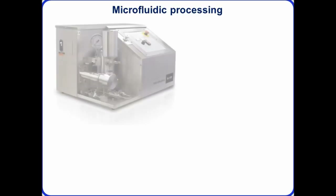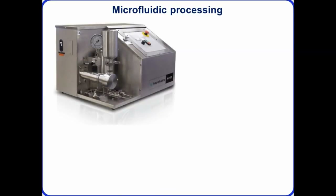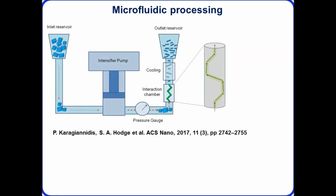Now I come to the microfluidic processing, which has really enabled us to scale production of graphene-based conductive inks. This is the M110P lab scale system. Graphite in water with surfactant is pumped through the interaction chamber, where high shear forces are generated at the side walls. We use a Z-type chamber — the graphene exfoliates inside, then passes through a cooling section, and from the outlet reservoir the material is recycled back through the inlet reservoir.